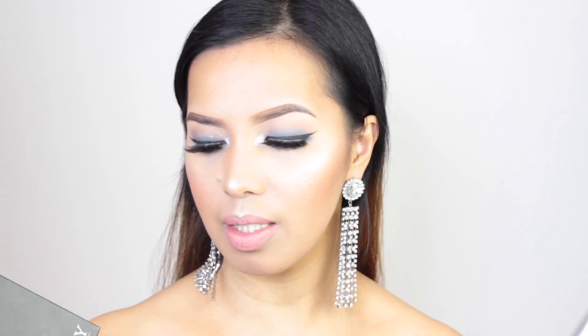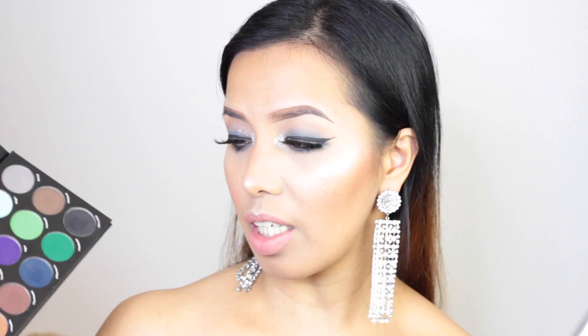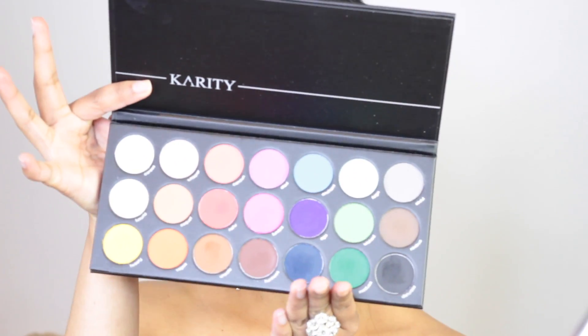This product is makeup approved. I do hope you can give this product a try because it's definitely worth every penny — it's very pigmented and very opaque, all the colors in here. I have no complaints whatsoever. I truly adore all of the eyeshadows and you can even bring this with you when you travel because there's a good bunch of colors to choose from.